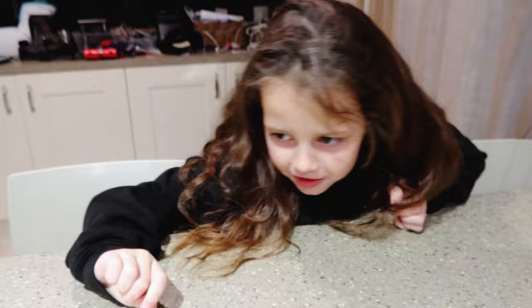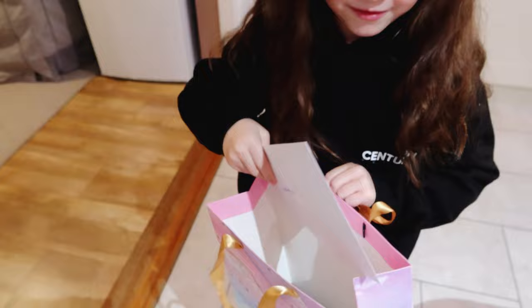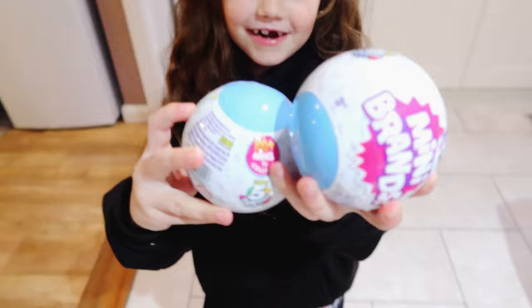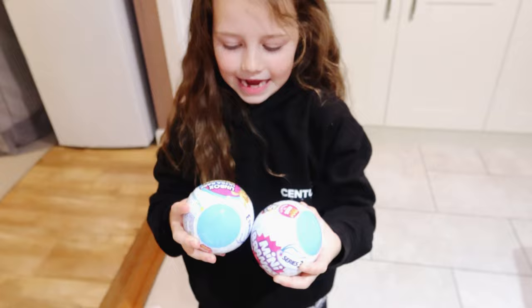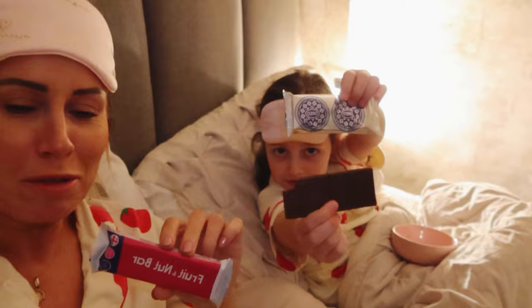Finney's gone out with his uncle to the cinema, so me and Bethany are going to have a girls' movie night — sit in bed, have a movie. I've got my bar, she's got her chocolate. We're watching Zombies — it's a good film! Okay, we can sing along.